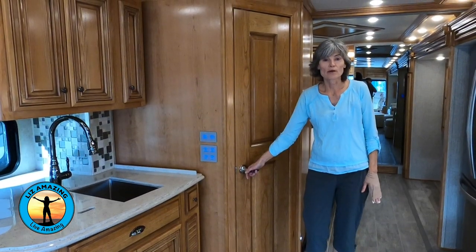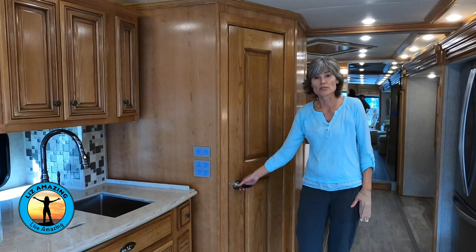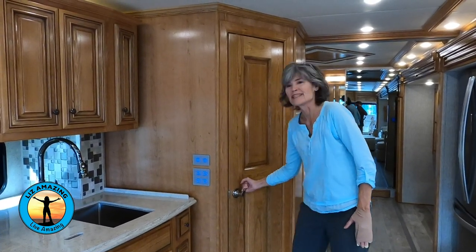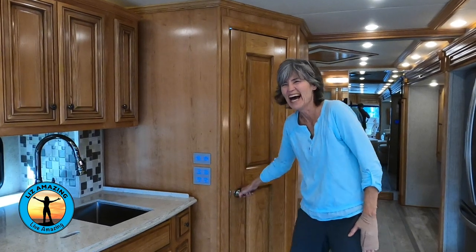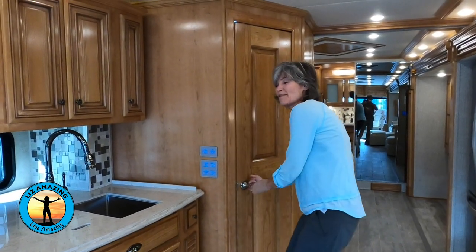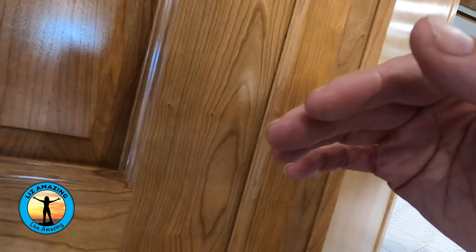When you're going down the road, you can't access the full bath in the back, but you will be able to use the half bath. The bathroom door presented an issue during filming — we couldn't open it. Hopefully it's something that can be adjusted, because if you're living with it, it can be a pain.